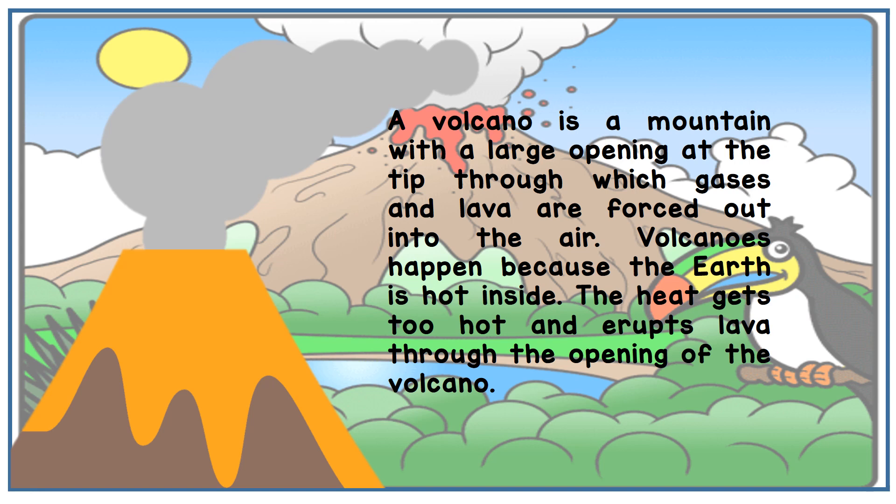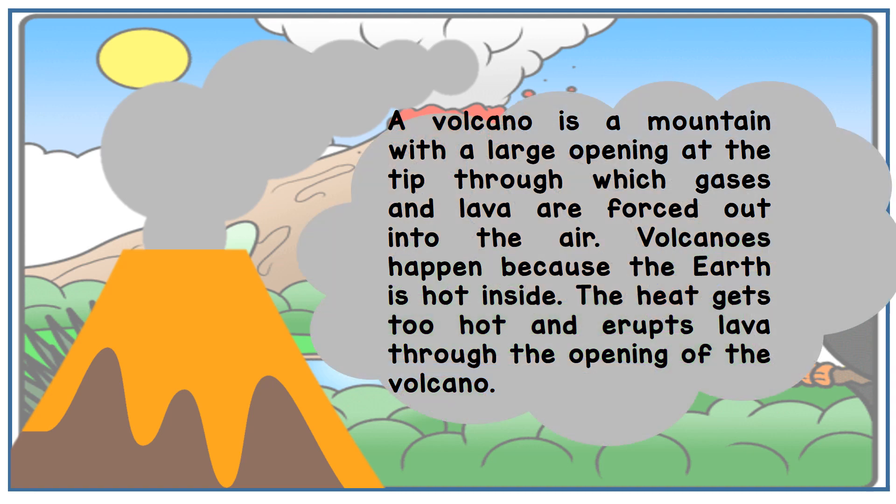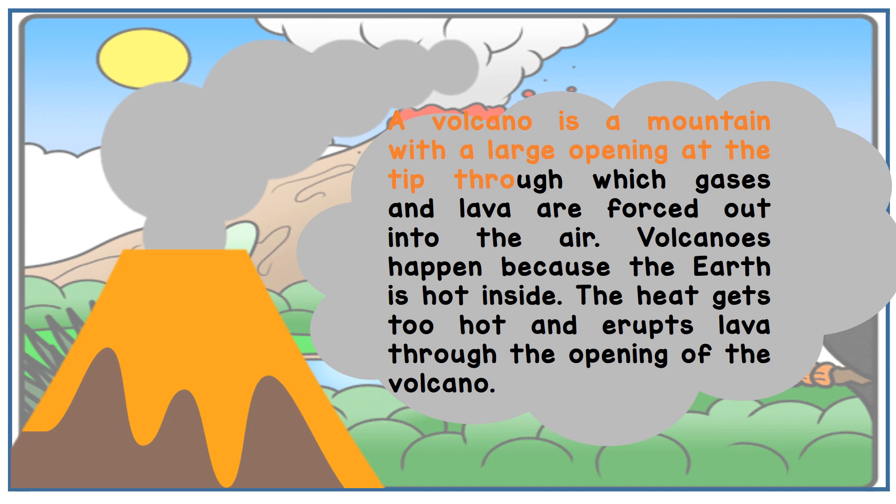Okay, now I want you to open your textbook, page 106. We are going to read together about what is a volcano. Follow teacher. A volcano is a mountain with a large opening at the tip through which gases and lava are forced out into the air.